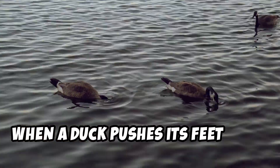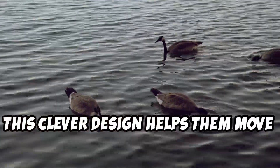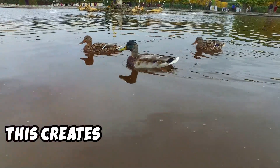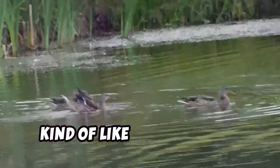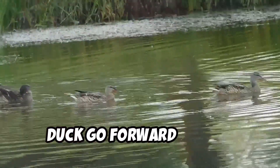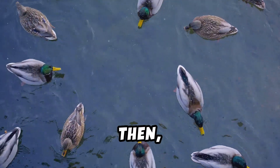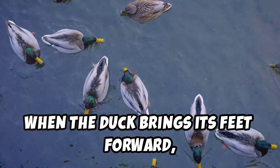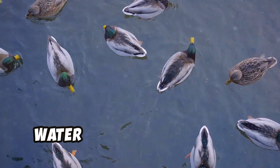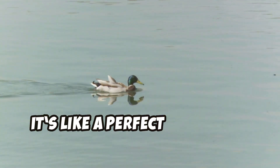When a duck pushes its feet back, the webbing spreads out. This clever design helps them move efficiently — it creates a bigger surface area, kind of like a boat paddle, which pushes more water and helps the duck go forward faster. It's all about speed and agility. Then, when the duck brings its feet forward, the webbing closes up to cut through the water with less resistance. It's like a perfect swimming machine.